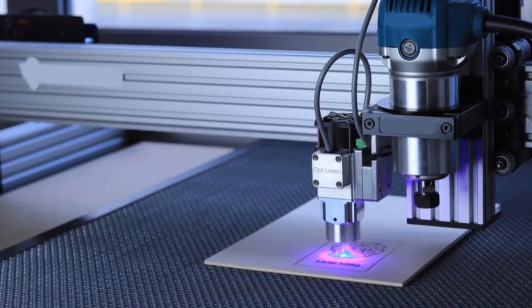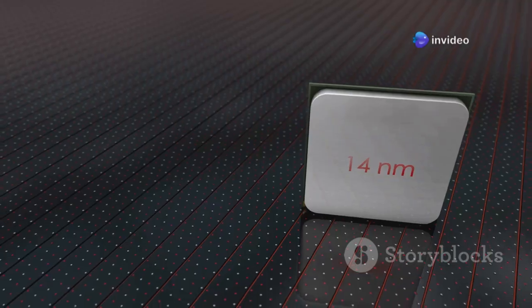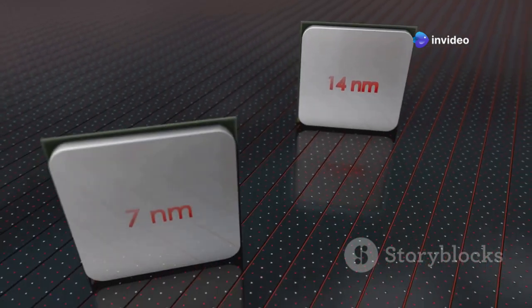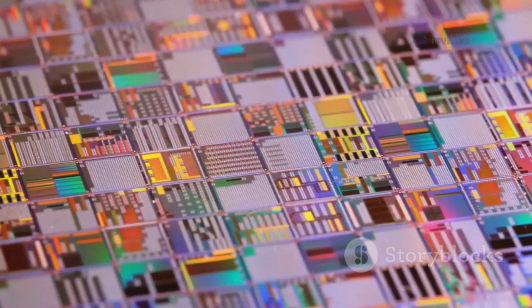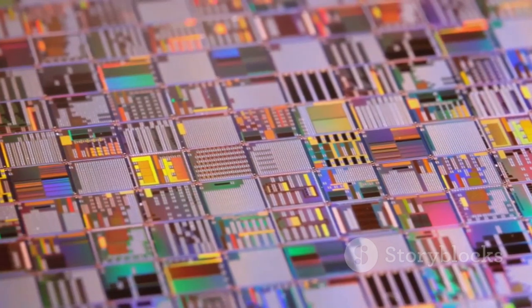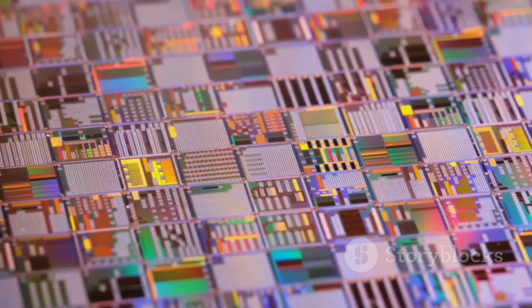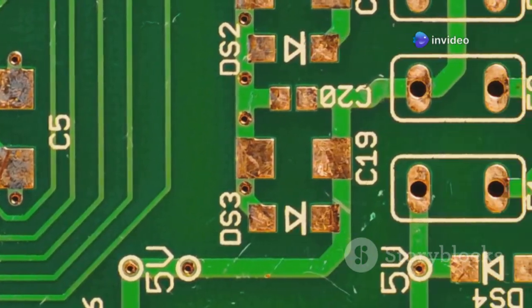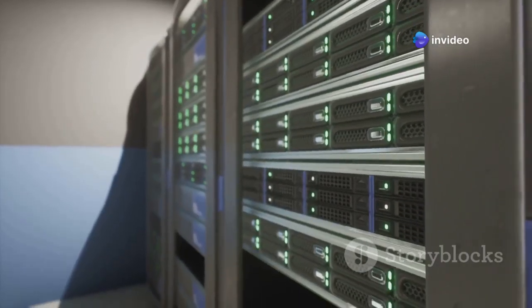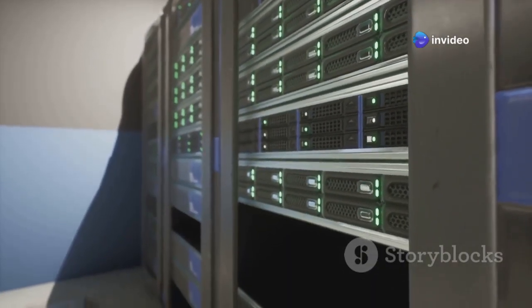That's where extreme ultraviolet, or EUV, light comes in. It has a wavelength of just 13.5 nanometers. Why is this tiny light so important? Because the smaller the patterns you can print on a chip, the more transistors you can cram onto it. Transistors are the little switches that do all the thinking in a chip. More transistors mean more processing power, more speed, and more efficiency.